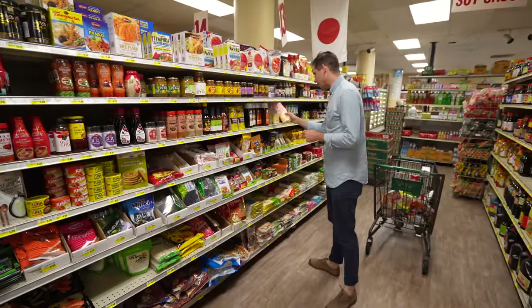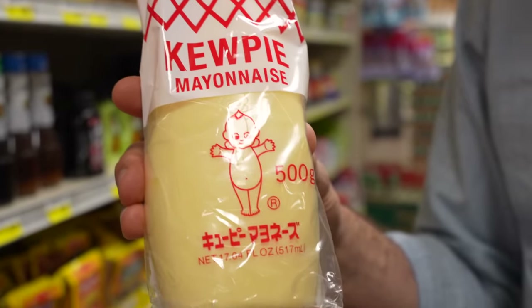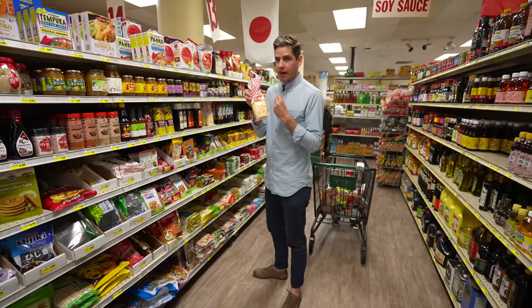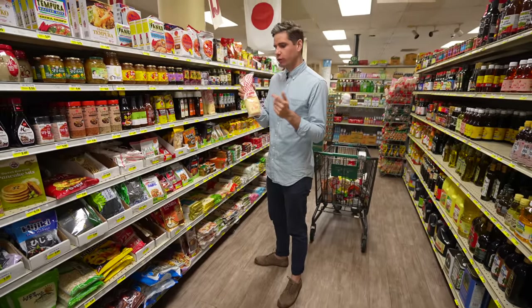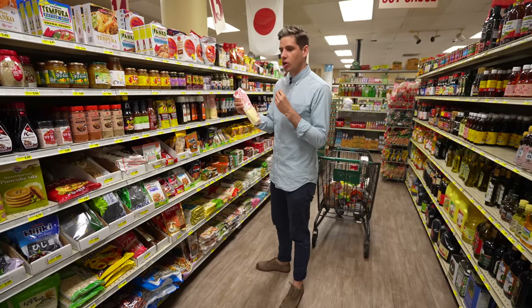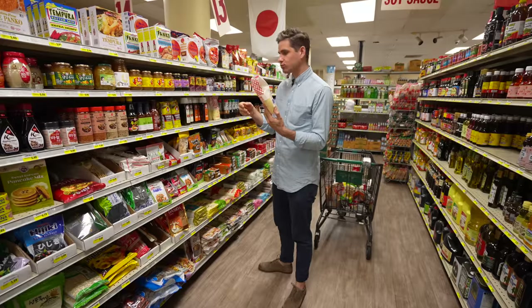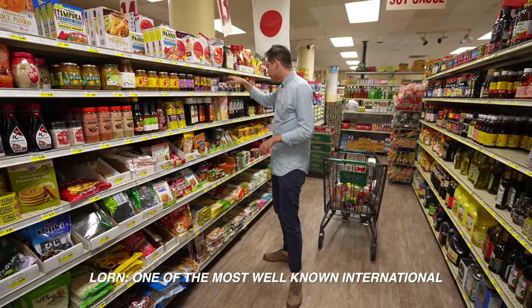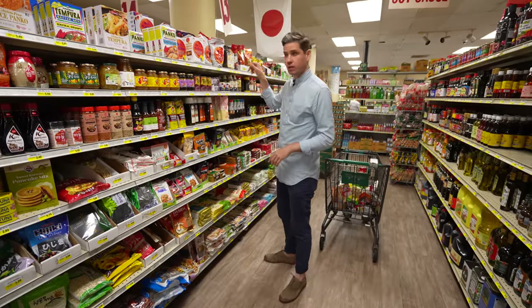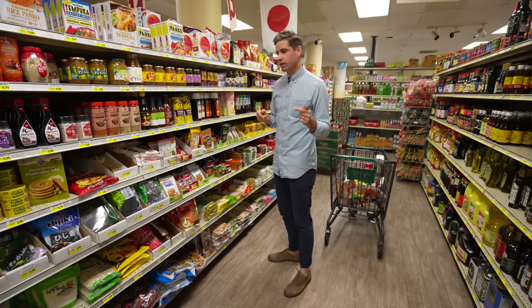Now we're in the Japanese section. They've got QP mayonnaise — if you're not familiar, it's a very savory, very creamy mayo. They use extra egg yolks to give it a thicker mouthfeel, and it's very tart. There's MSG in it so it really perks up your tongue. It's one of the most well-known international ingredients you usually can't get easily — I actually have a recipe to make your own in my takoyaki video.